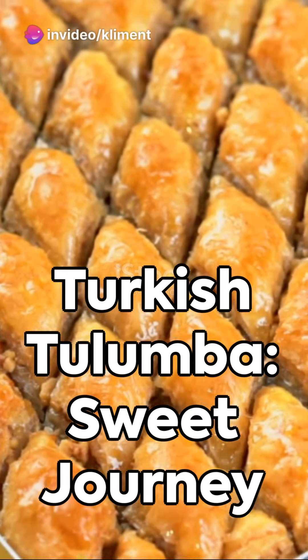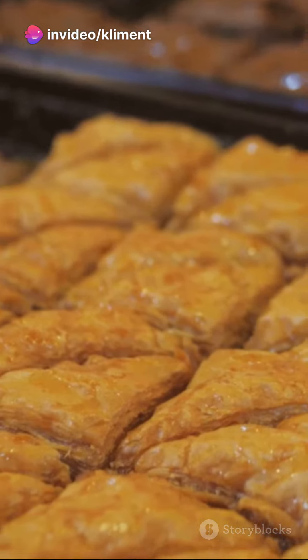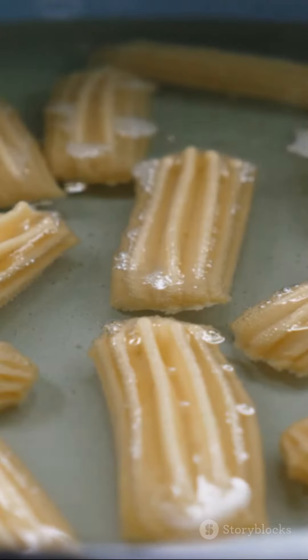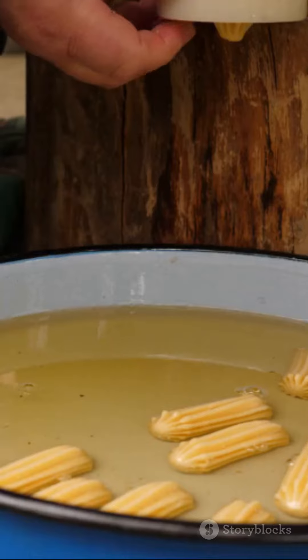Welcome to our culinary journey. Today we are stepping into the scrumptious world of the Turkish tulumba. This delectable dessert, a sweet memento from the days of the Ottoman Empire, epitomizes the rich culinary history of Turkey.